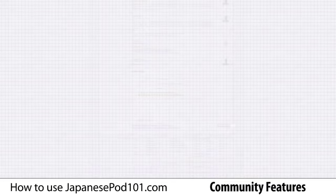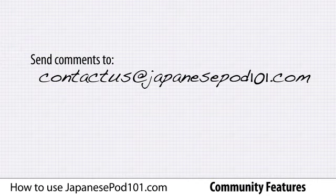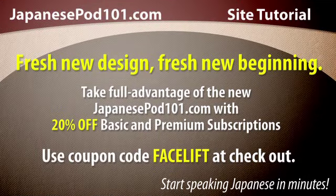And that about wraps up this tutorial of the community features on the new site. We'd love to hear your feedback on the new JapanesePod101.com. Send your comments to contact us at JapanesePod101.com. Take full advantage of the new JapanesePod101.com with 20% off basic and premium subscriptions. Use coupon code FACELIFT at checkout.